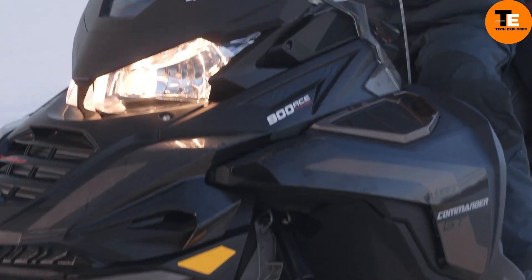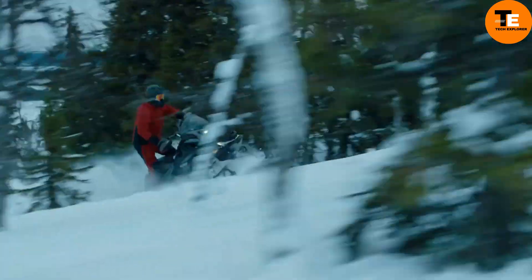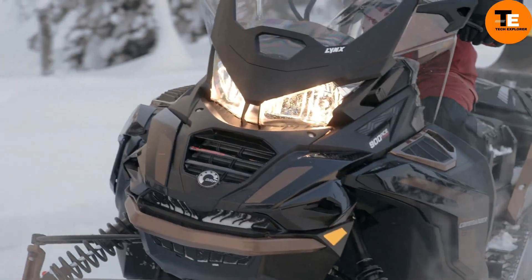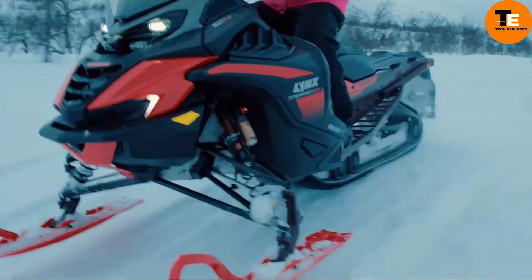Lastly, the Shredder impresses with exceptional maneuverability, thanks to its lightweight, radiant-squared platform. Surprisingly, the Shredder is priced lower than the Rave, starting at $11,794.